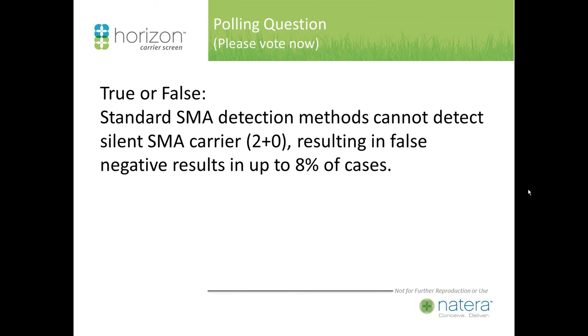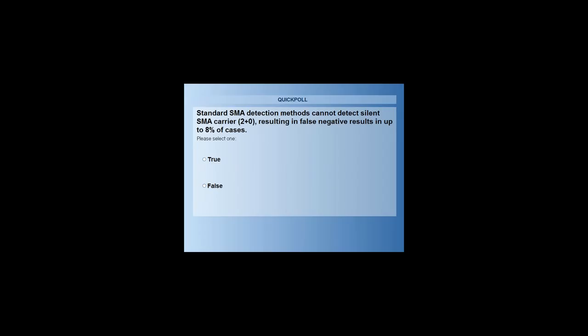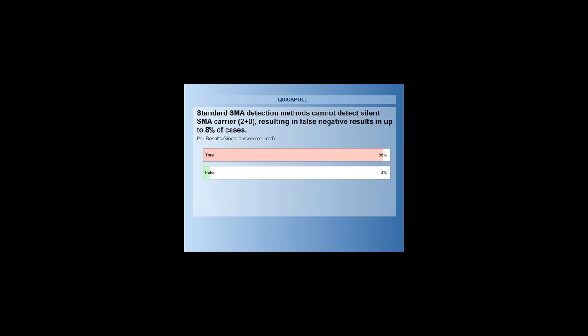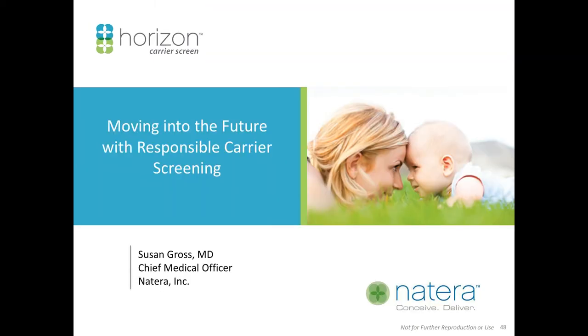One more polling question: True or false — standard SMA testing or detection methods cannot detect silent SMA 2+0 carriers, resulting in false negative results in up to 8% of cases. The answer is true, and 96% of people agree.